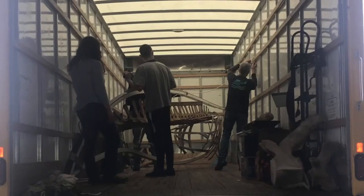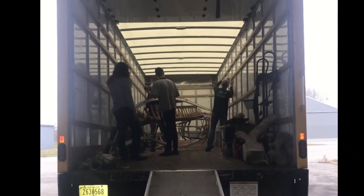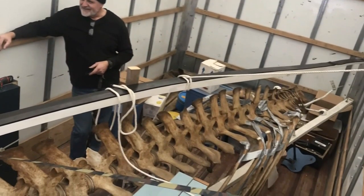It is loaded into a big U-Haul truck with a lot of people and then secured very carefully so things don't break. And perhaps more importantly, why?